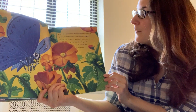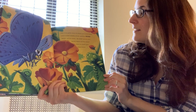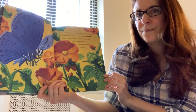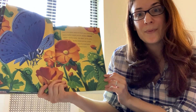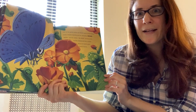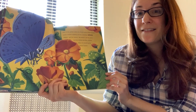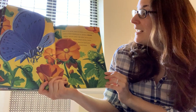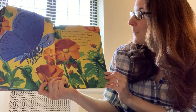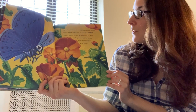Over in the garden where the flowers grow toward heaven lived a mother butterfly and her caterpillar seven. A butterfly and her babies are caterpillars — why aren't they butterflies? That's right, because butterflies start out as caterpillars. Nibble, said the mother. We nibble, said the seven. So they nibbled and they climbed where the flowers grow toward heaven.